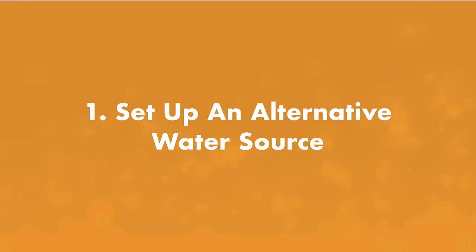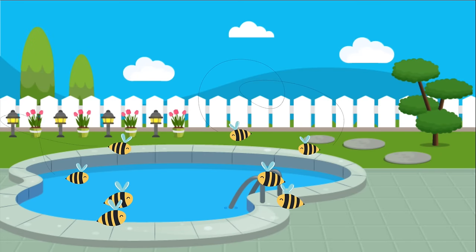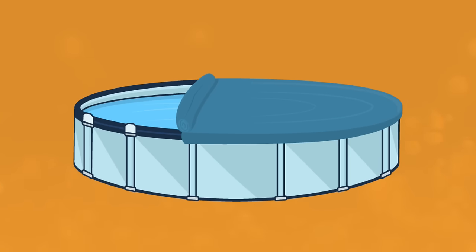Number one: give the bees an alternative water source. Bees buzz around your pool because they're looking for a place to drink, so if you provide them with another water source, like a shallow birdbath or a dish, they'll find your pool a little less attractive. And if you set up this water source before you open your pool for the season, the bees will establish that as their water source instead of your pool.